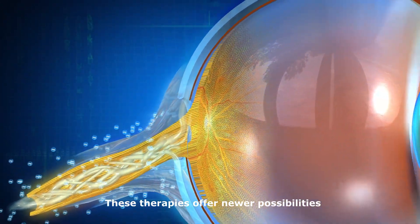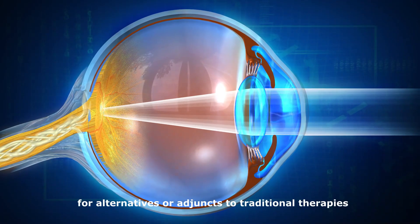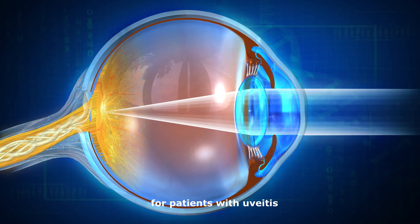These therapies offer newer possibilities for alternatives or adjuncts to traditional therapies for patients with uveitis.